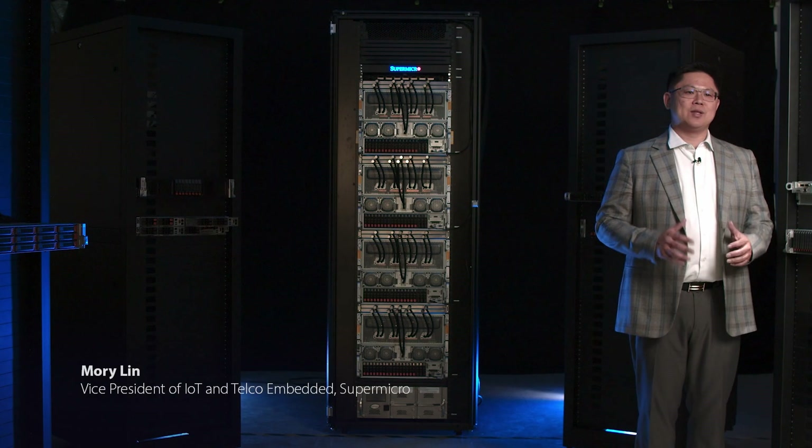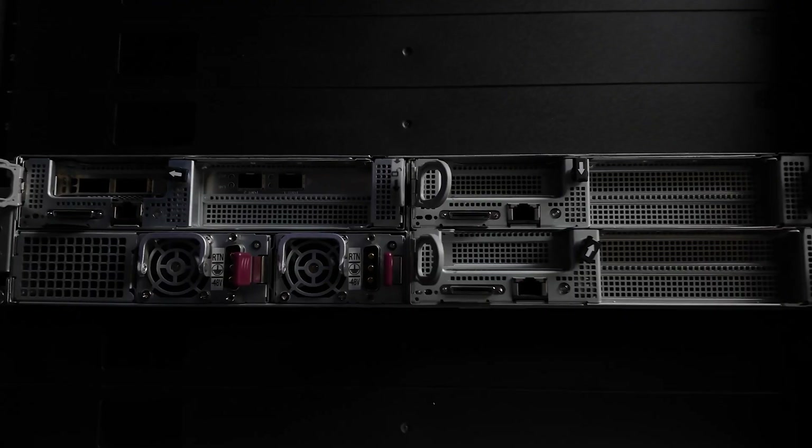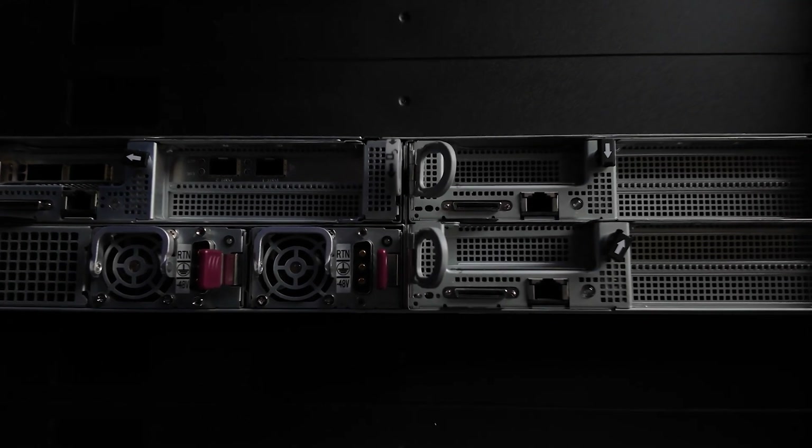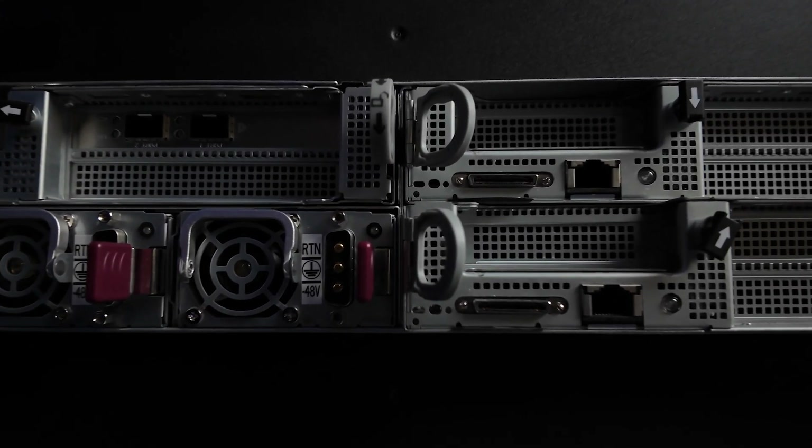Supermicro has great value in solution architecture for both data center and edge computing. Supermicro's distinguished factor at the edge is about the system form factor for edge environments with high performance computing capabilities. This challenge is all about how to keep the ease of use of virtualized applications with data center level security and performance.